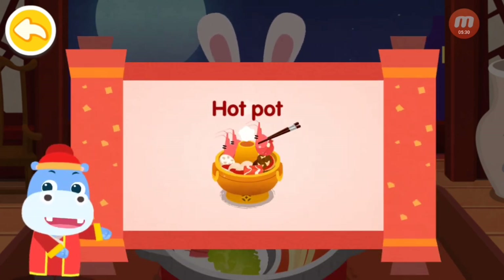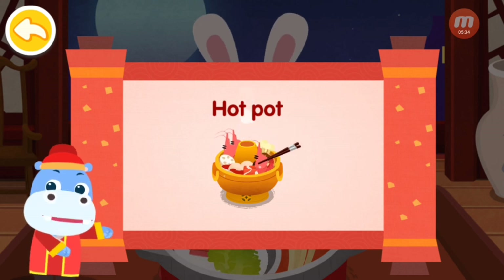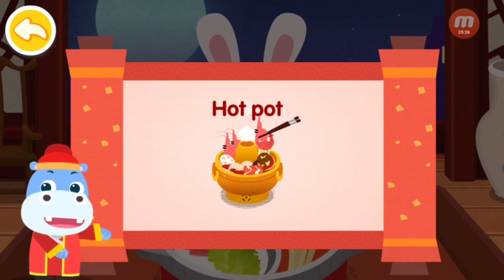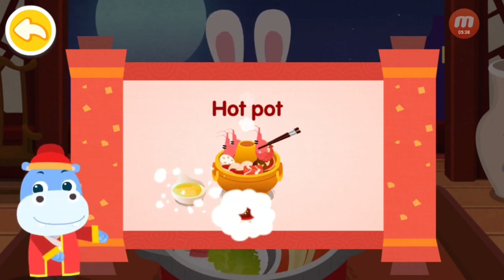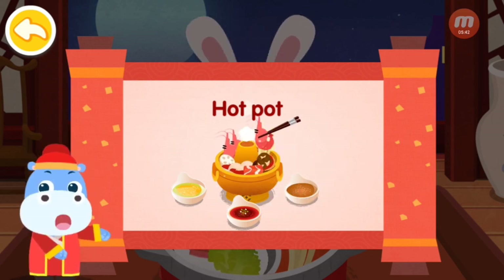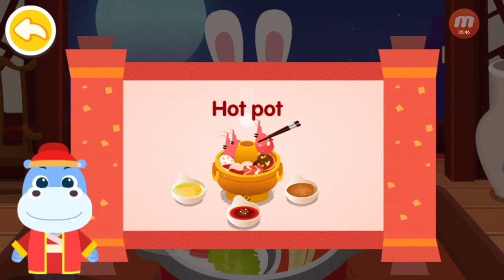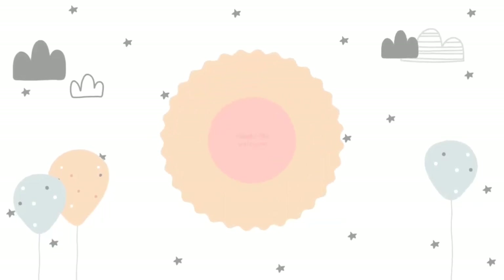Hot pot is an original Chinese cuisine with a long history. People gather together and eat while they cook. They can not only enjoy the delicious food, but also get close to each other. A big pot of food.